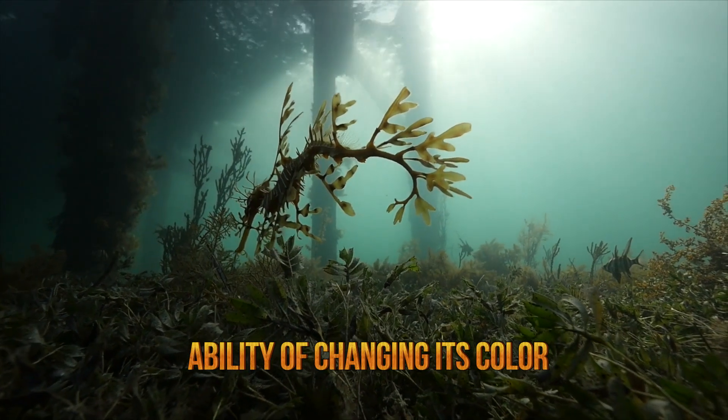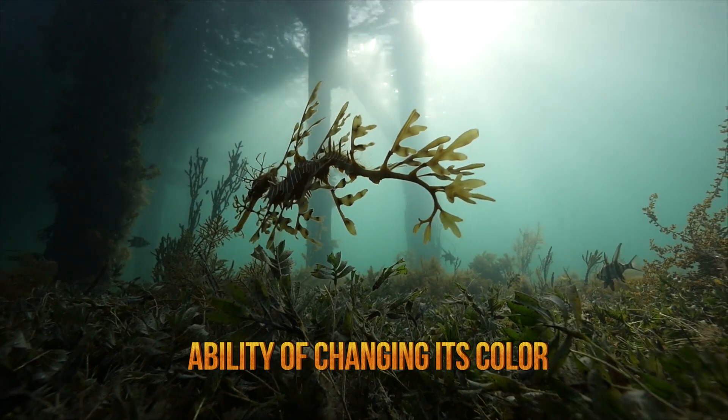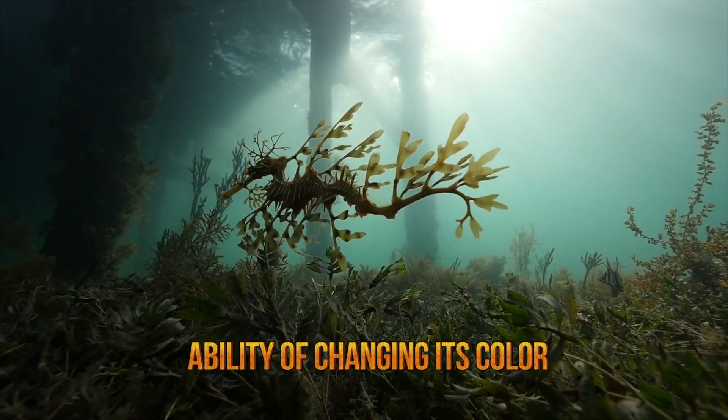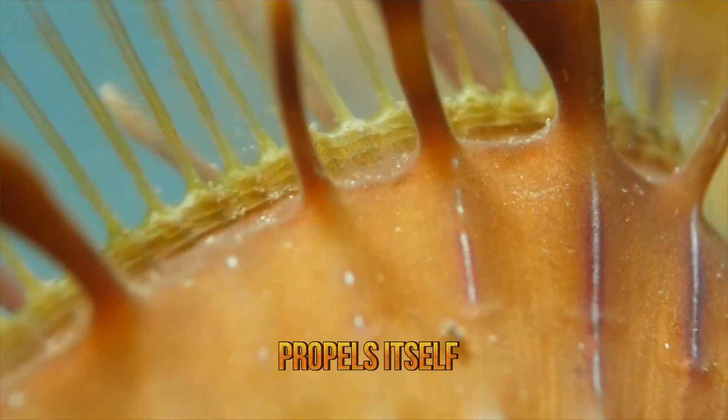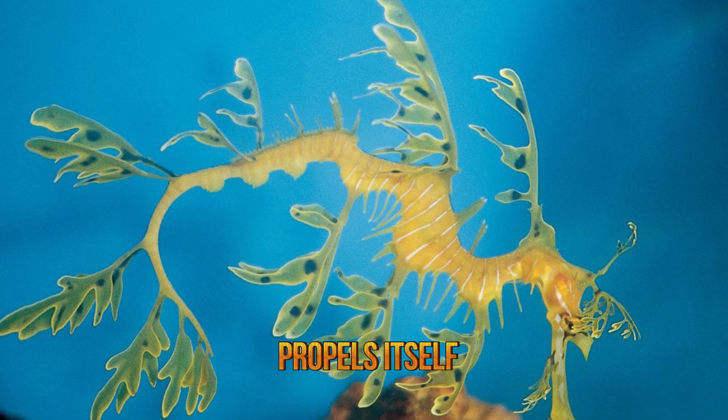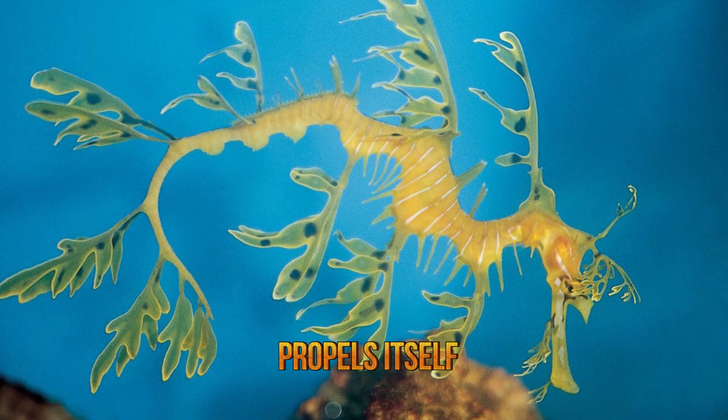The protrusions that give the leafy sea dragon its remarkable camouflage do not play a role in propulsion. Instead, this marine creature propels itself using the pectoral fin on the ridge of its neck and a dorsal fin on the back which is located close to its tail.